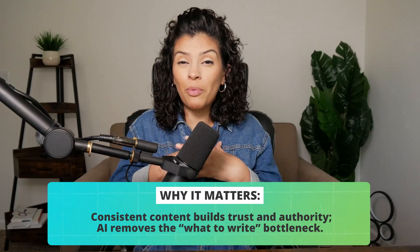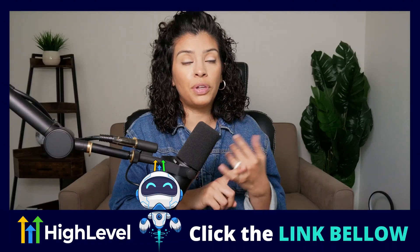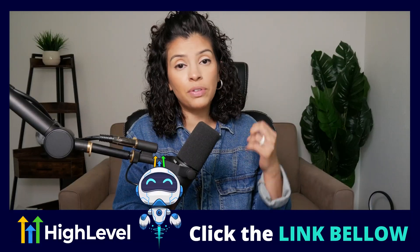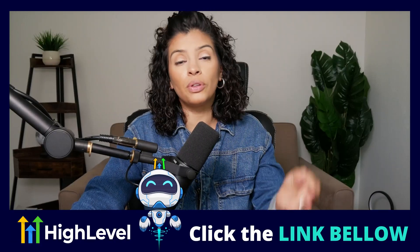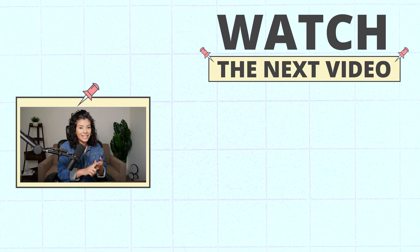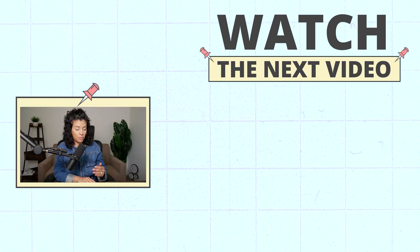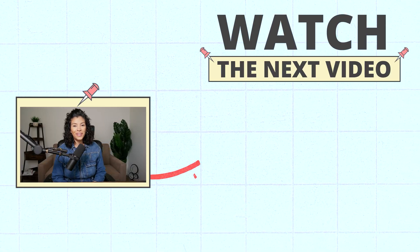If all of this feels like a lot and you want someone to hold your hand and help, click the work-with-me link below. We offer done-for-you YouTube services, and now we're officially offering High Level services where we build out your backend, funnels, automations, and workflows so you can focus on running your business. If that interests you, opt into the work-with-me link. And if you loved this video, watch the next one — it's all about a 90-day challenge where I teach you how to add anywhere between 10 to 30 grand to your bottom-line revenue.